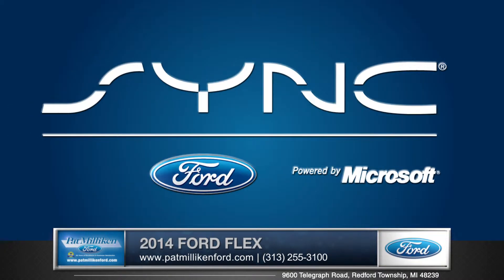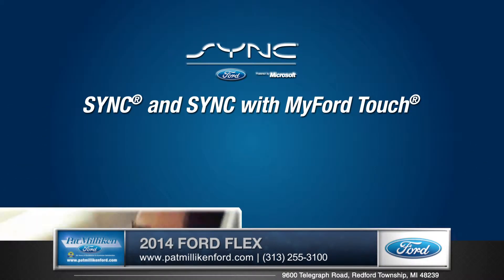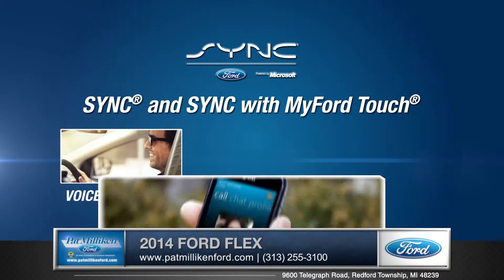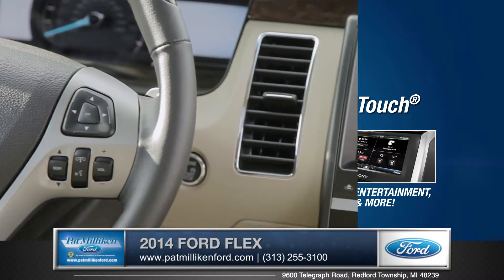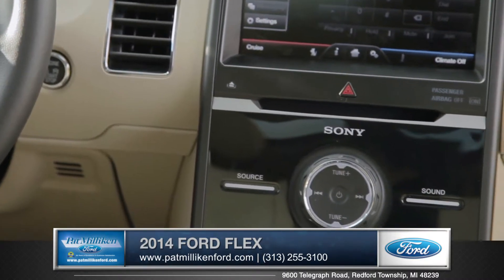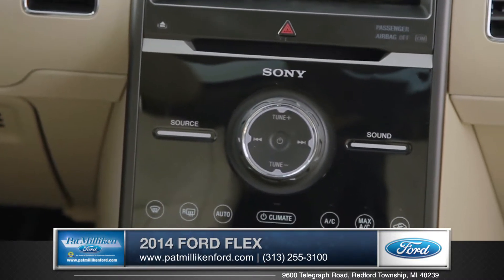The SYNC system with MyFord Touch along with your 8 inch LCD screen is central to your phone calling, music and even navigational needs. An available 12 speaker Sony audio system will add a great soundtrack to wherever you're going.